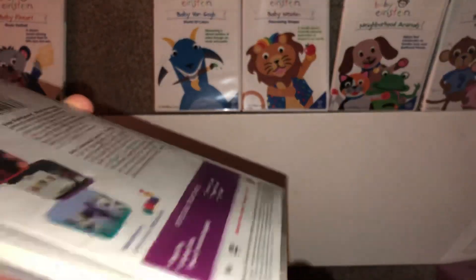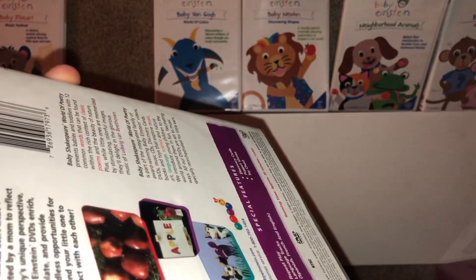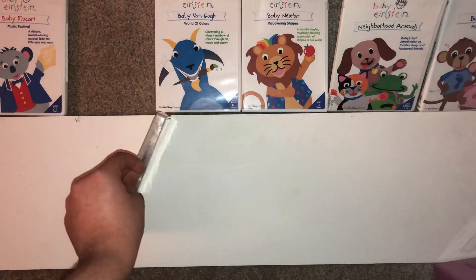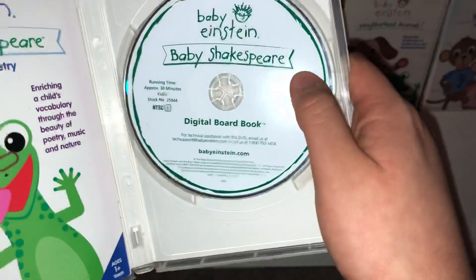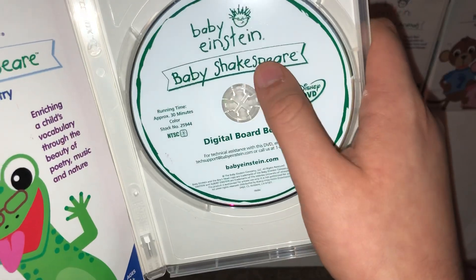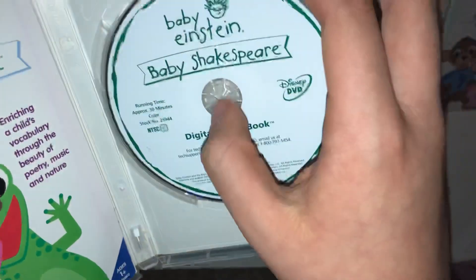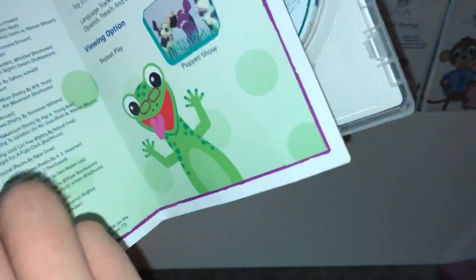It might be an Australian release or a different language version with the clear case. I don't think it's one of the earlier ones because it has the 2003 disc inside. This one comes with this insert inside.